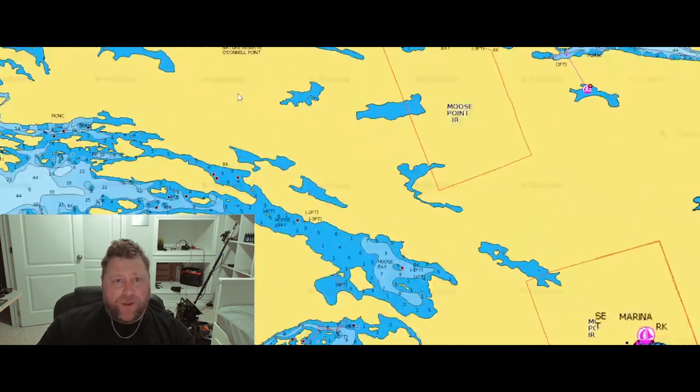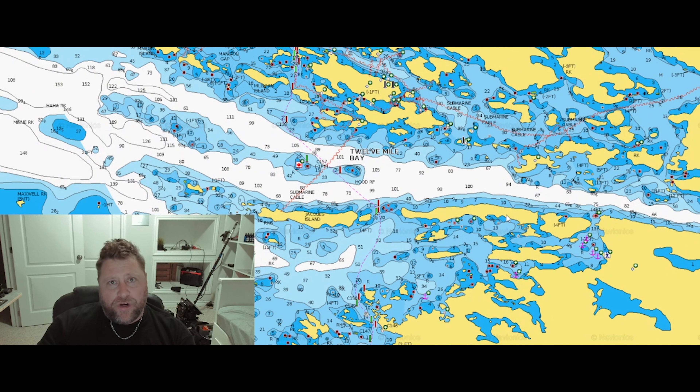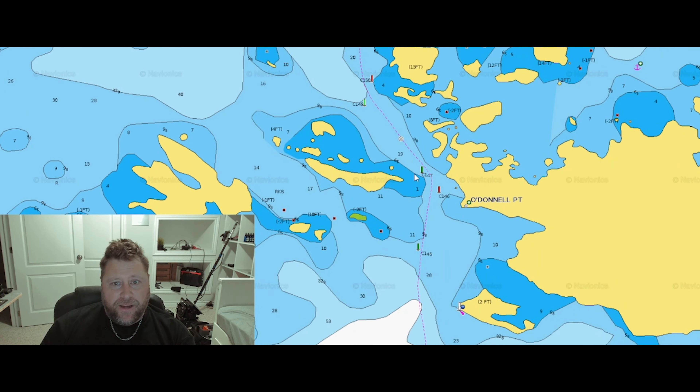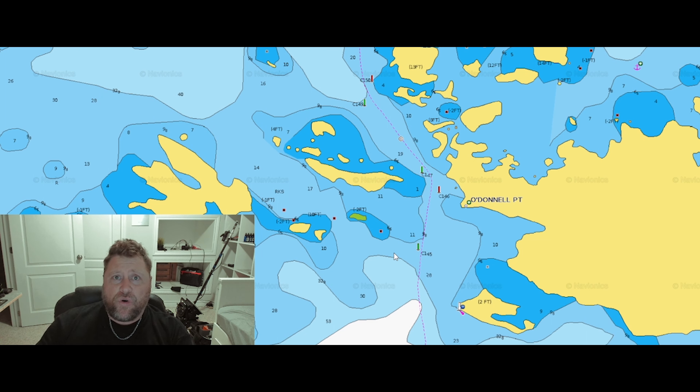Everywhere you see a red can — like right here, zooming in — all these red cans and green cans are marking channels. Fish are going to use these channels as highways; they will follow them and stage up on points or shoals. So if you see some red cans, stop and fish that shoal. One of those shoals is going to hold 99% of the fish for that area.